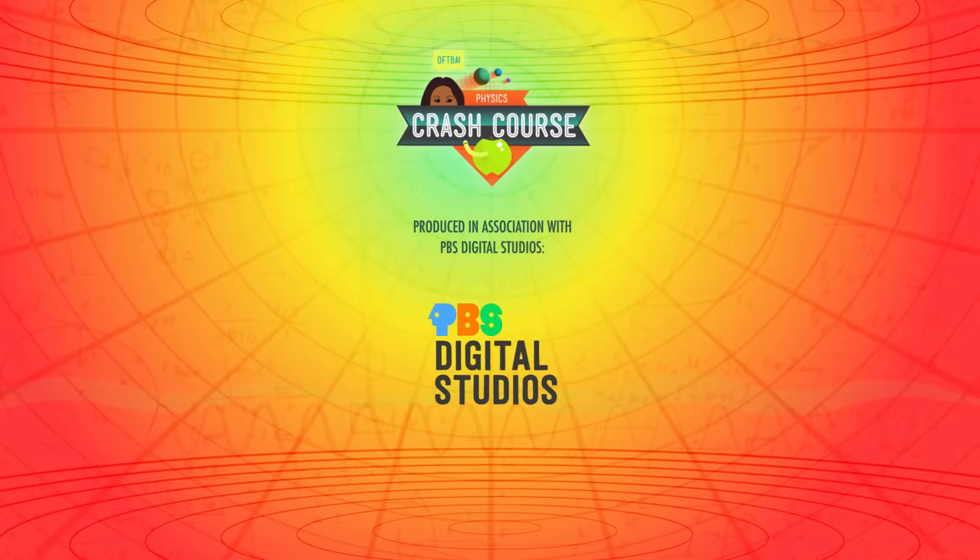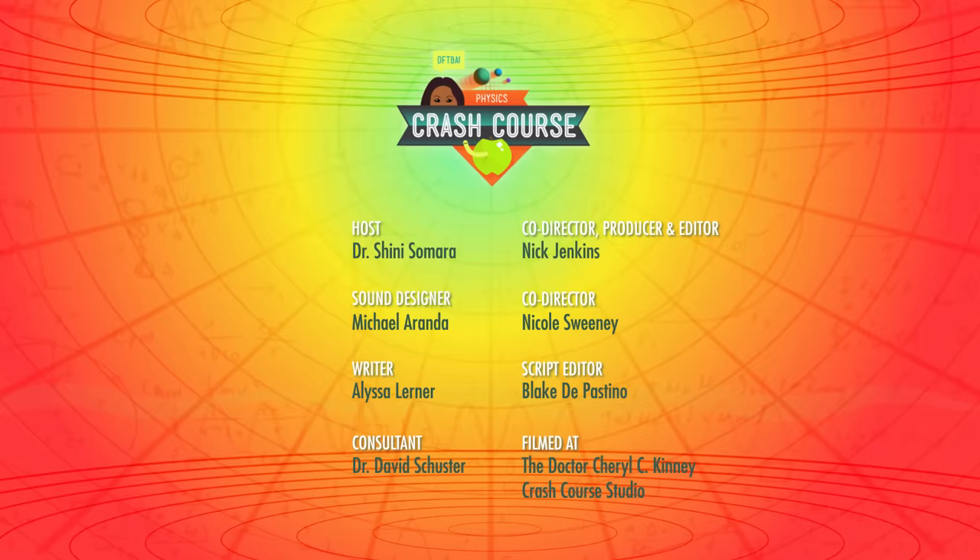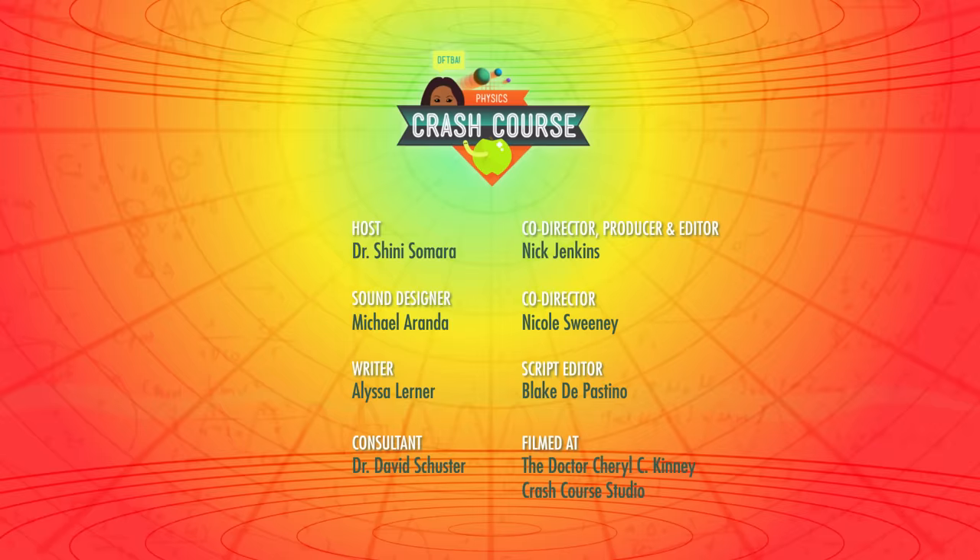Crash Course Physics is produced in association with PBS Digital Studios. You can head over to their channel to check out amazing shows like the Art Assignment, Idea Channel, and Game Show. This episode of Crash Course was filmed in the Dr. Cheryl C. Kinney Crash Course Studio with the help of these amazing people, and our equally amazing graphics team is Thought Cafe.